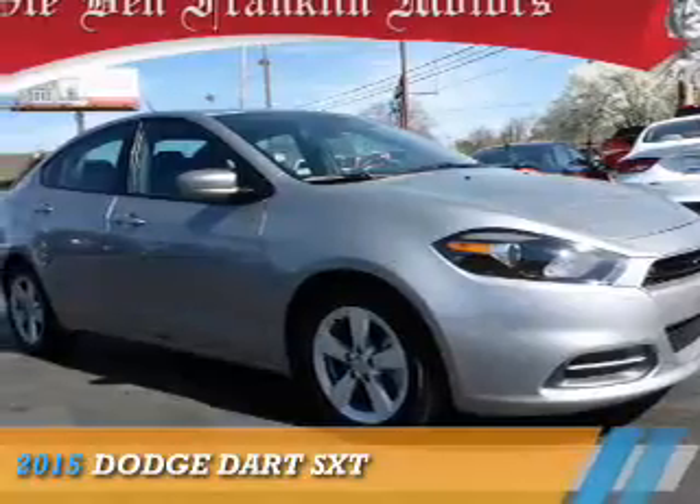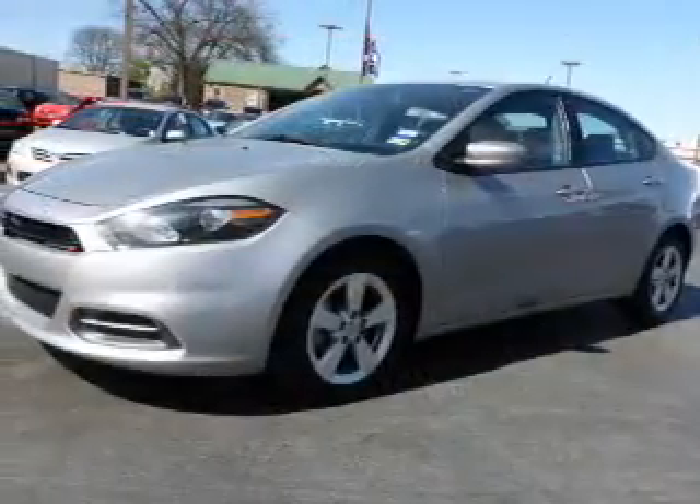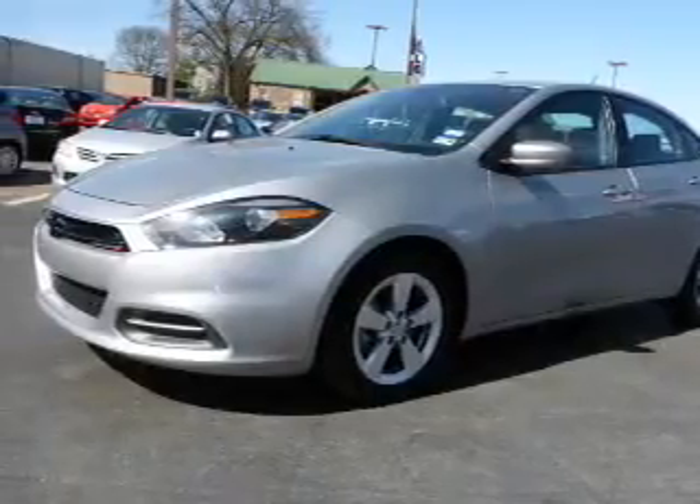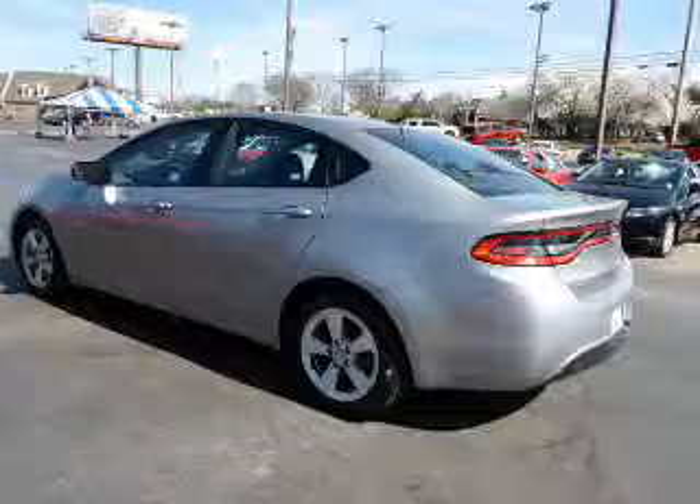Presenting the 2015 Dodge Dart — grab life by the horns. It's powered by front-wheel drive, a 2.4-liter four-cylinder engine, and a six-speed automatic transmission.